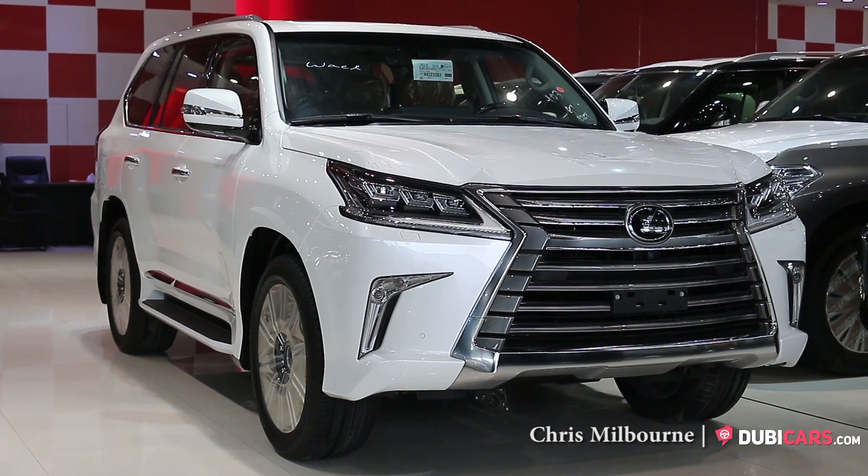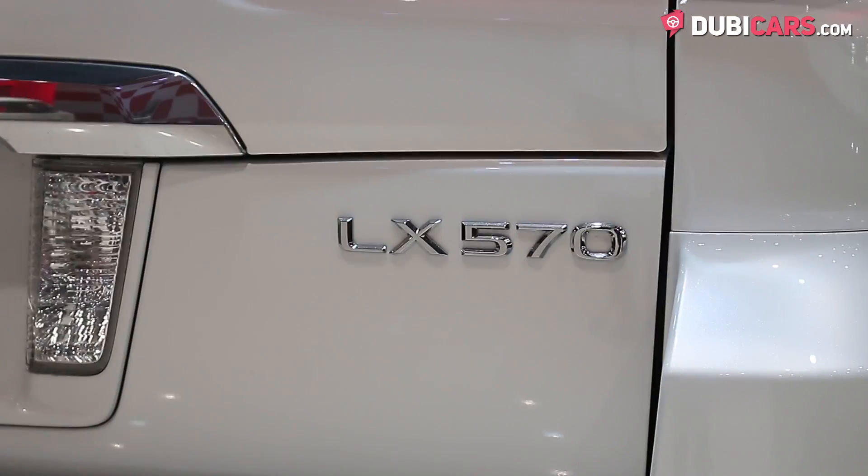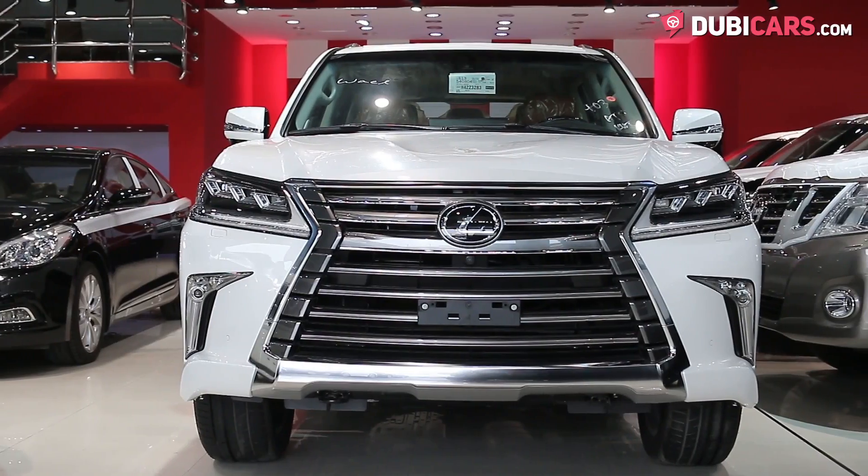Hello there, this is Chris at DoobieCars.com and this is a 2017 Lexus LX570 for sale at Al-Samood Used Cars.